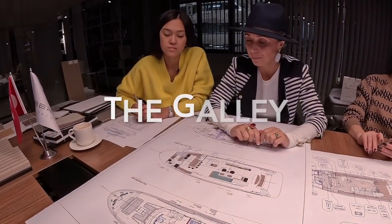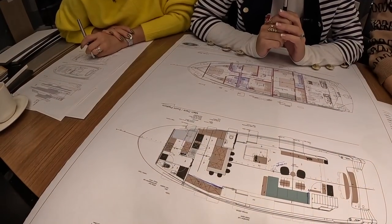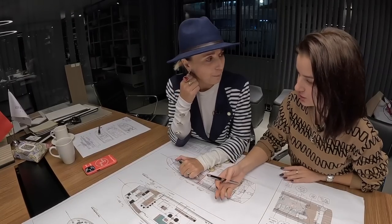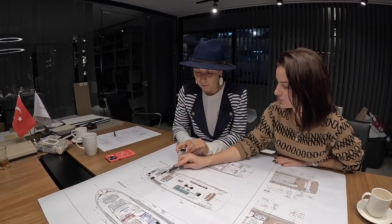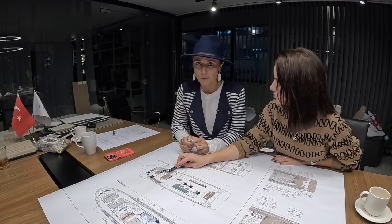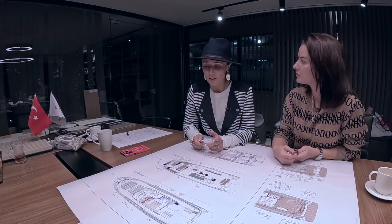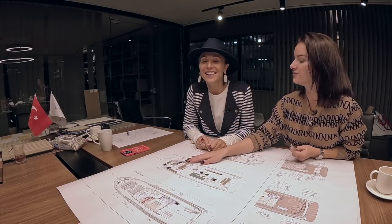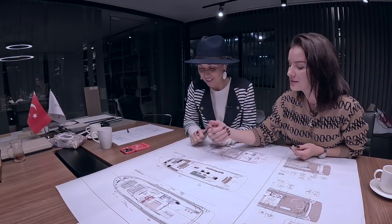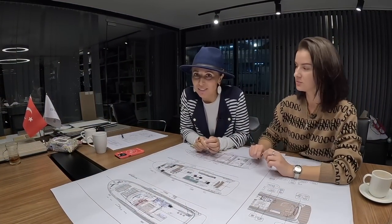Which brings us to the galley. We've kind of laid it out the way we thought would be a good flow, but I'm torn — is this right? Generally, we always ask the help of professional persons for the galley, because a professional chef knows exactly how to use things. We spoke with the chef from the 145 — that boat has a real professional galley, like a restaurant. Even if you don't want to make it fully professional, they can help. They have experience and know which things you need. I think I know a professional chef.